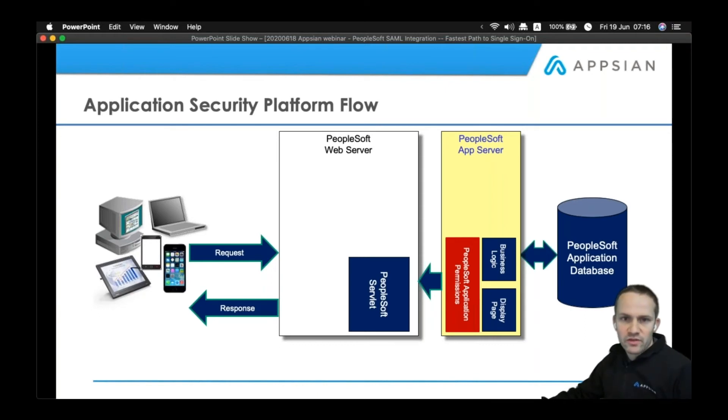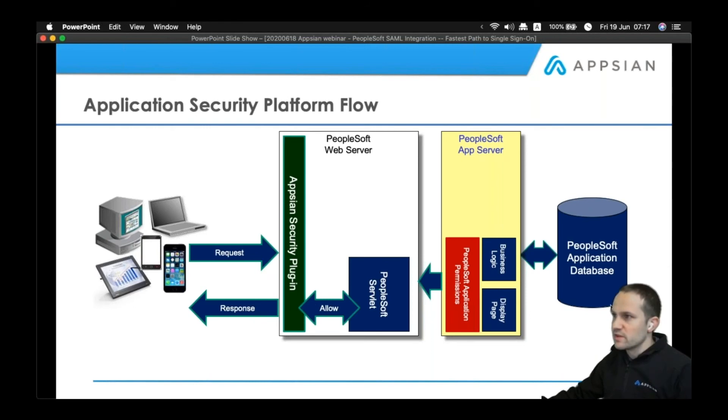On the diagram, I'm going to show you how it works in a PeopleSoft environment. The single sign-in module is just a small but powerful part of the application security platform. What you can see here is the typical PeopleSoft implementation or structure. A plugin is installed into the web server, and configuration is then loaded onto the application database. It's simply a project that is imported into the App Designer — that loads all the pages, records, and components required to configure the rules within the system.